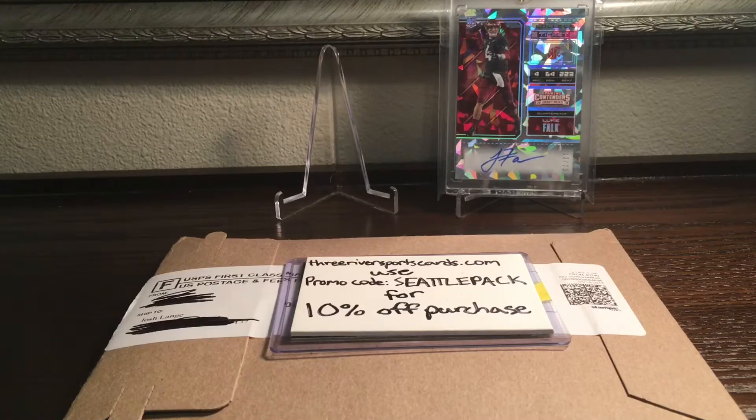Hey, what's going on guys? Today I got just a two-package mail day, and as you can see I already opened up one of the packages — it's covered up by that Three River Sports Cards dummy card with my promo code on it.